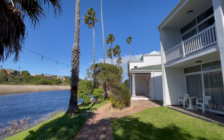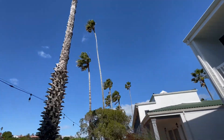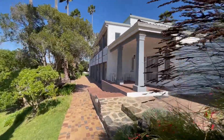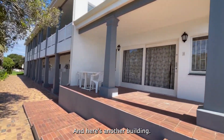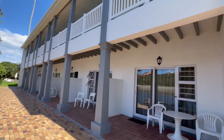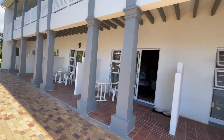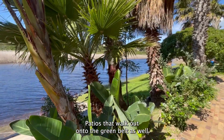I love these palm trees — they're super, super tall. And these lights: they turn them on at night, which creates a really nice atmosphere. Here's another building, still part of the hotel. You can see these ground-floor units have patios that walk out onto the green belt as well.